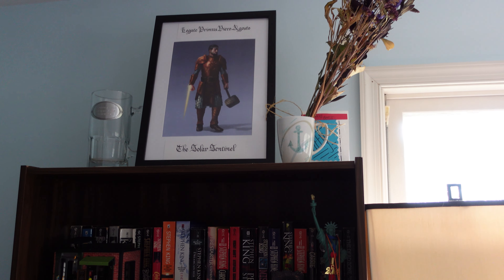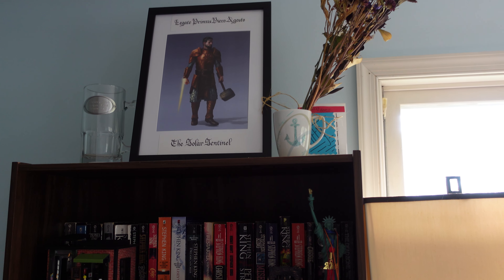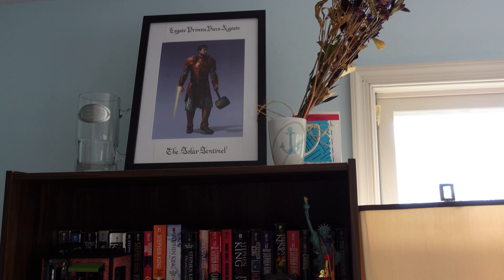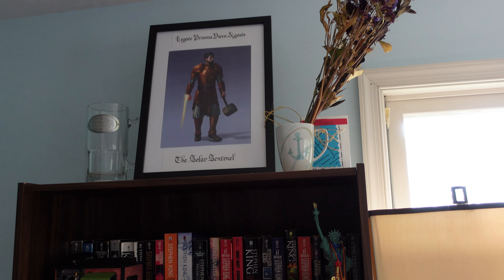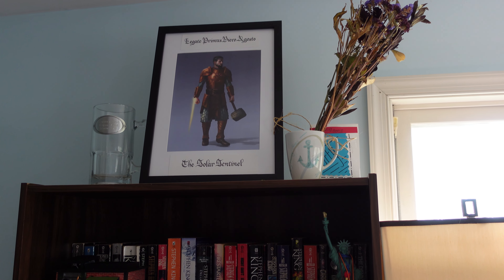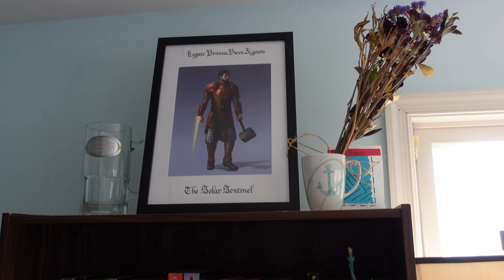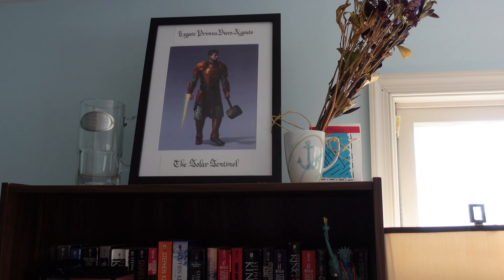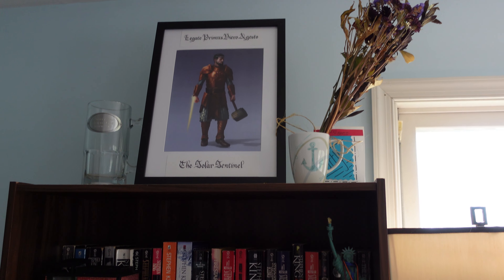Over here is a picture of my D&D character from my previous campaign. We just finished that campaign a few months ago, which is kind of sad. The DM actually commissioned artwork for all our characters. It's so beautiful — I love that artwork. I actually want to hang it up on the wall at some point, but right now it's just kind of chilling on top.